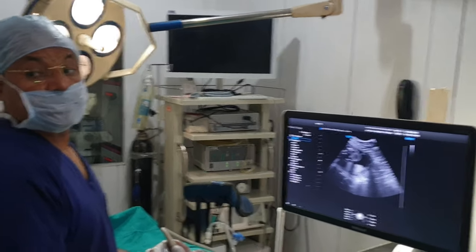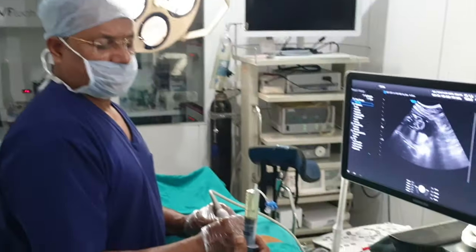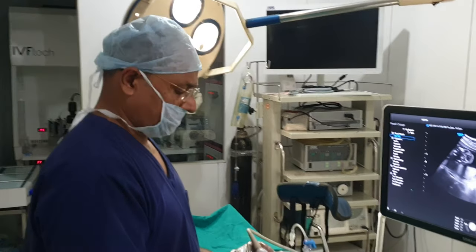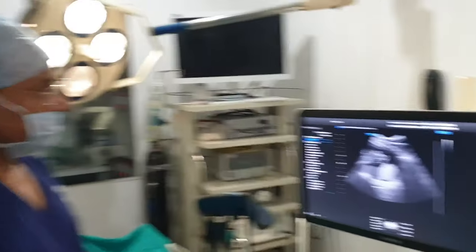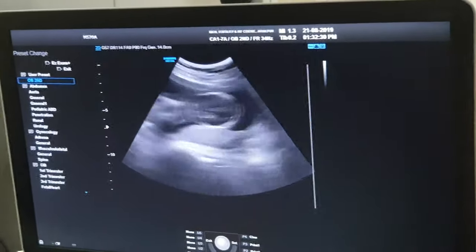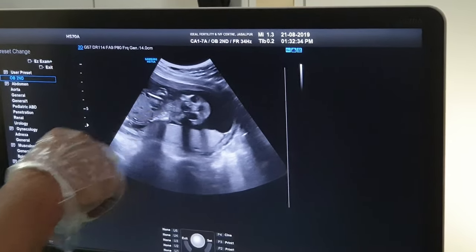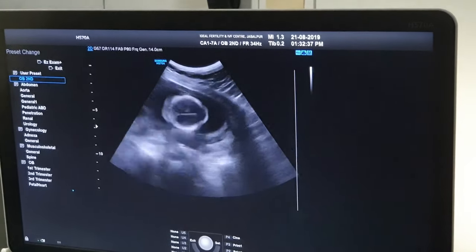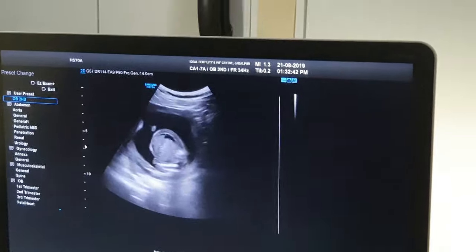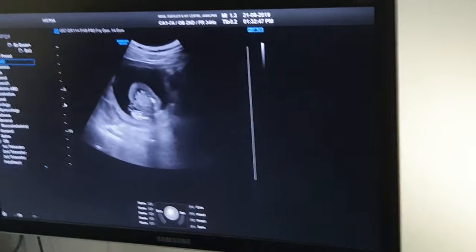This is the fluid I took out from the amniotic sac and I will use it for karyotyping. I am coming out — this is the fetus. You can see the heart is moving. I suspect a major chromosomal anomaly in this case. You can see fetal ascites also.